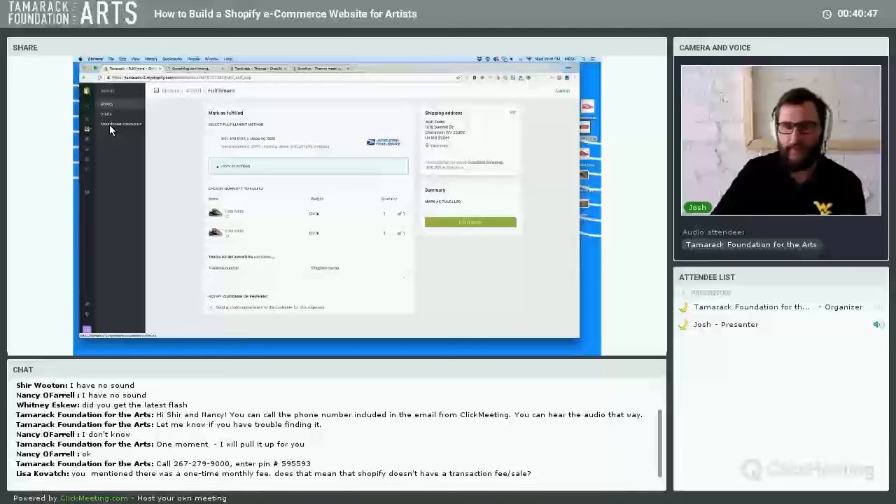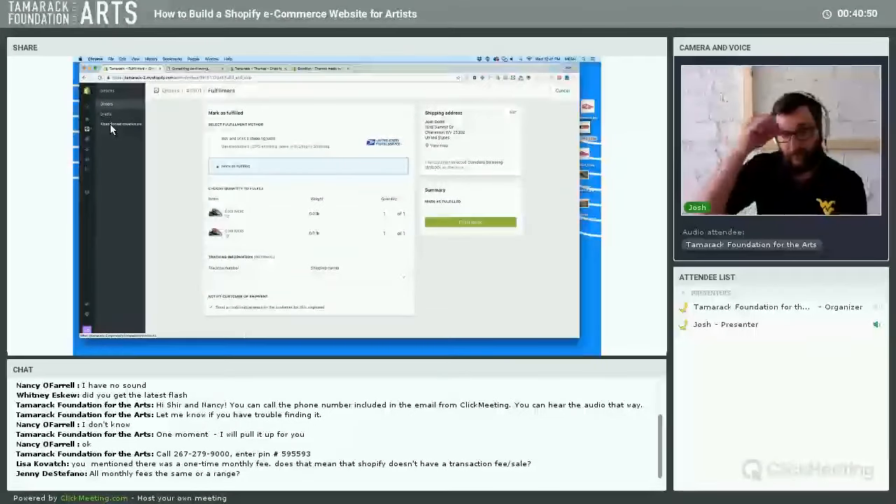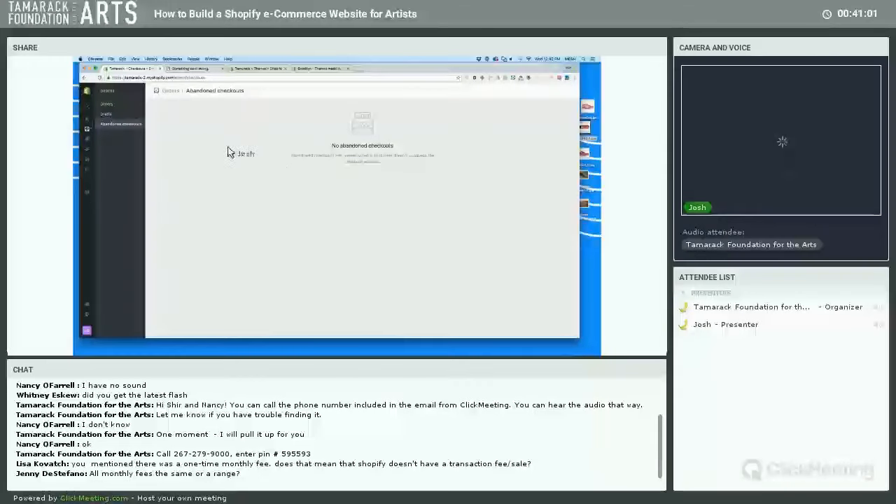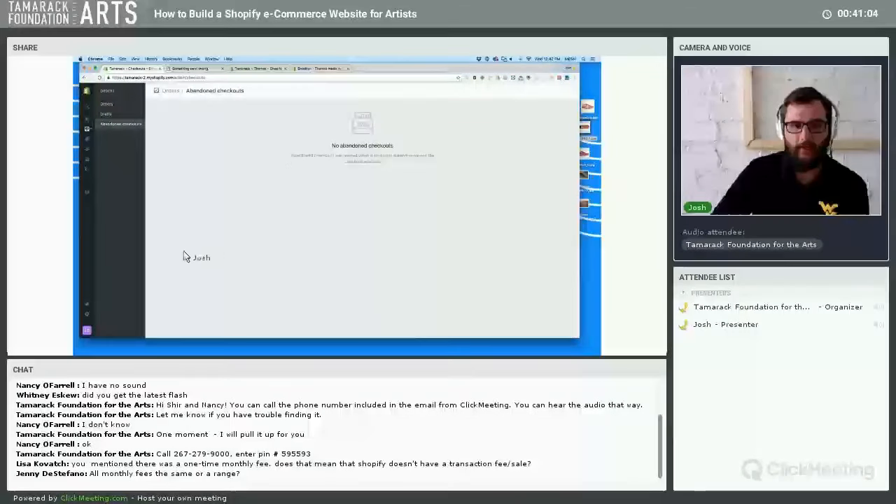Once you're ready to ship, you can fulfill the order by creating a shipping label with the customer's address, or Shopify lets you buy postage online and print a shipping label directly. This test store was integrated with USPS, so it shows the estimated cost based on the weight we entered. You can buy the label right here and print it, or handle shipping on your own and manually mark it as fulfilled.